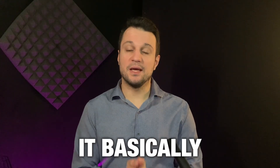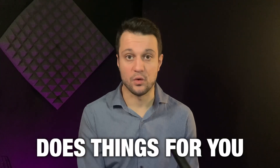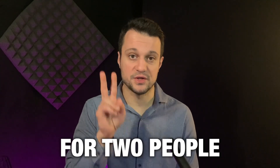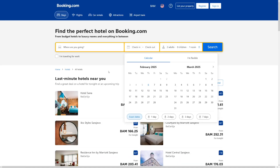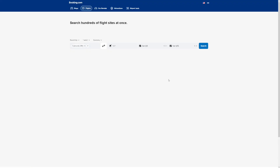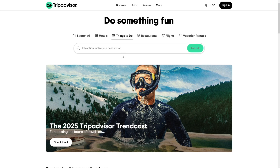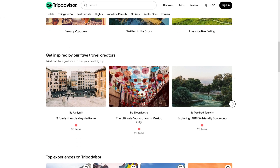ChatGPT Operator can do things for you — it basically remote controls your keyboard and mouse, just like a ghost inside your office. You tell it to head over to a booking site and book a hotel stay for two people on March 8th. The best part is you get to see it in action. It navigates the site in front of your eyes, chooses dates, and can also book a flight. You give it a task and then go out for lunch.